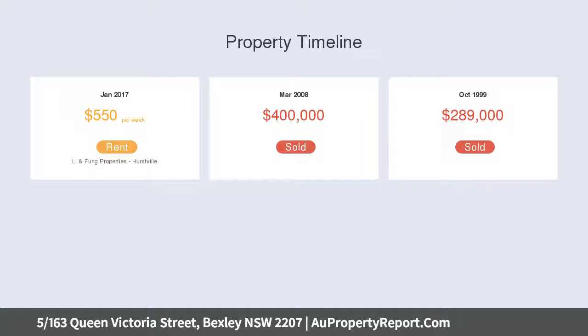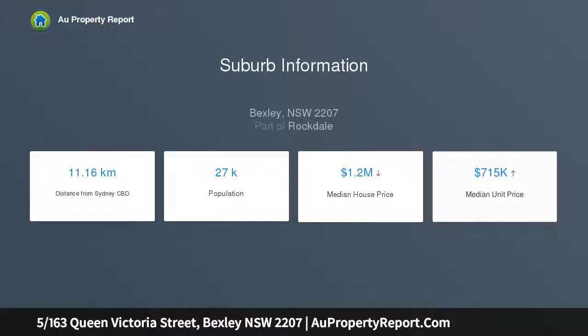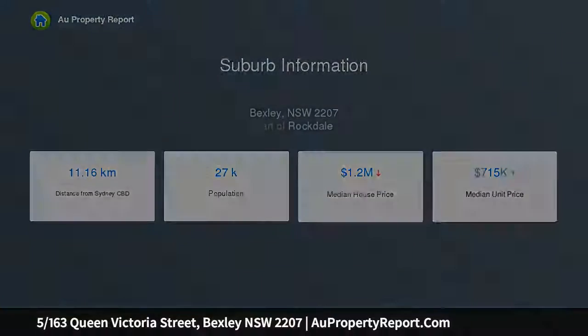Living and dining area features floating floors and easy outdoor flow. Open kitchen with ample storage, gas stove and breakfast bar. Paved entertainers courtyard edged by green landscaping.